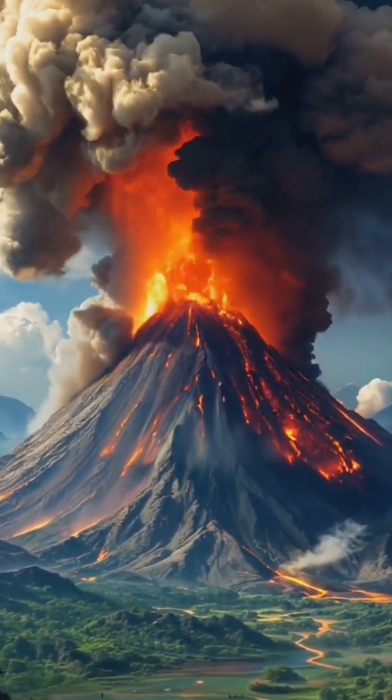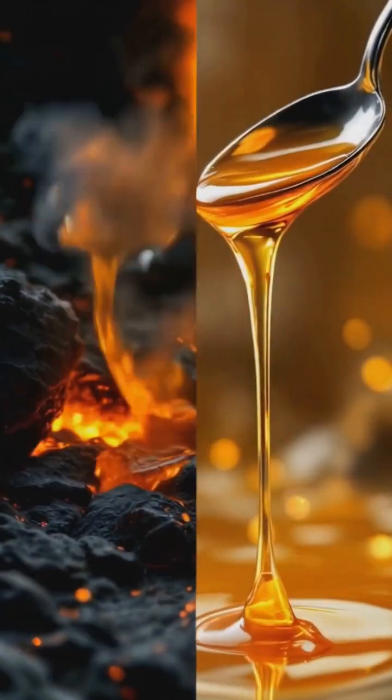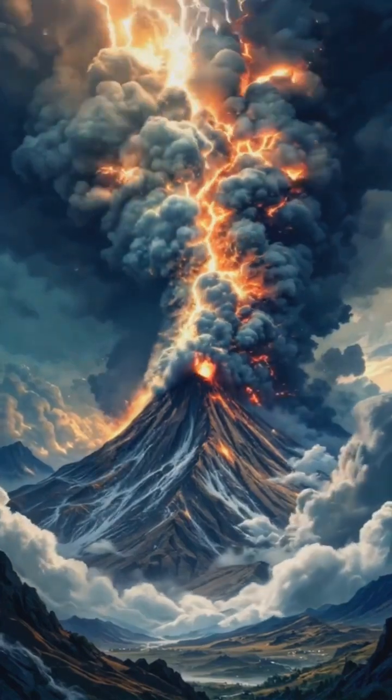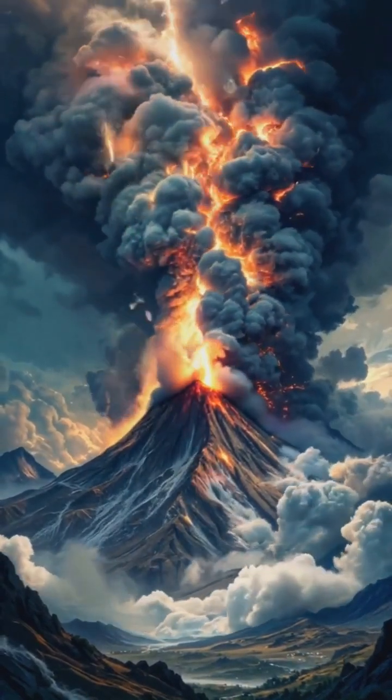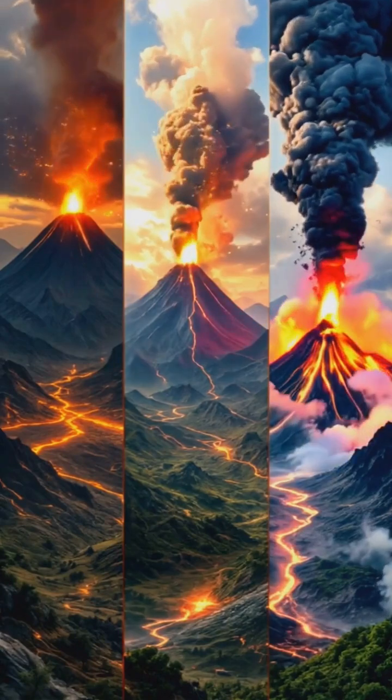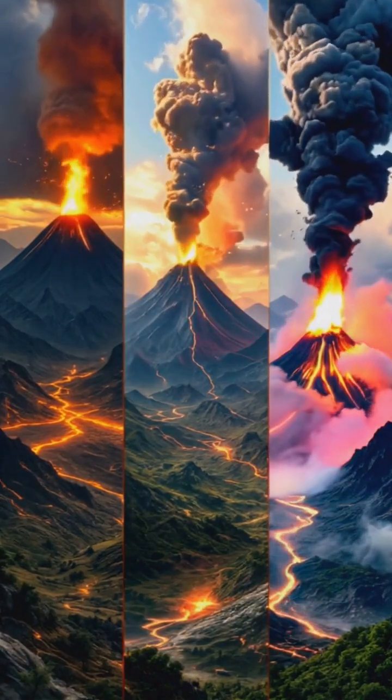But here's the twist — not all eruptions are the same. Some volcanoes ooze lava slowly, like honey dripping from a spoon, while others explode with the force of thousands of atomic bombs. The type of eruption depends on factors like the magma's composition and the amount of gas it contains.